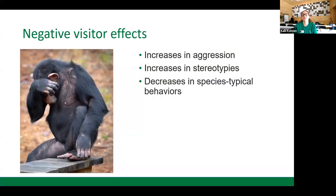We also need to be mindful of possible negative visitor effects. This could include increases in aggression, such as threatening vocalizations, postures, or facial expressions, and even more dramatic scenes such as chasing or fighting. We also want to keep an eye on increases in stereotypies — nervous behaviors such as hair plucking, repetitive rocking, or regurgitation. We also want to make sure we aren't seeing decreases in species-typical behaviors such as grooming, foraging, or nesting, which are behaviors chimpanzees exhibit in the wild.